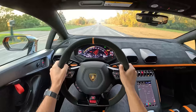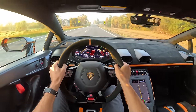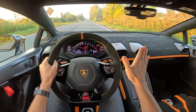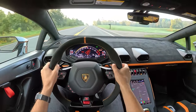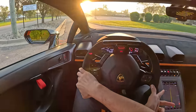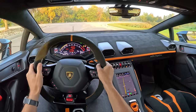We've got to do a launch control. Trofeo mode, ESC off, brake all the way to the floor, mash the gas — and you're off.